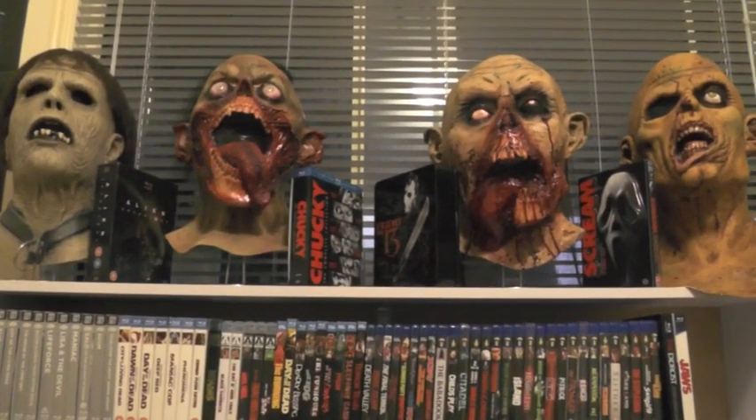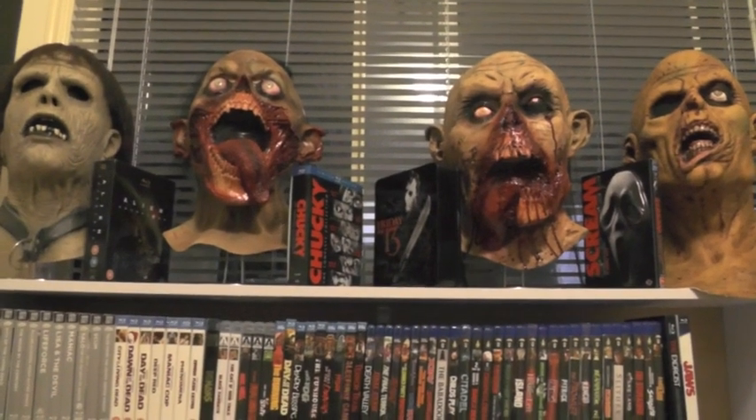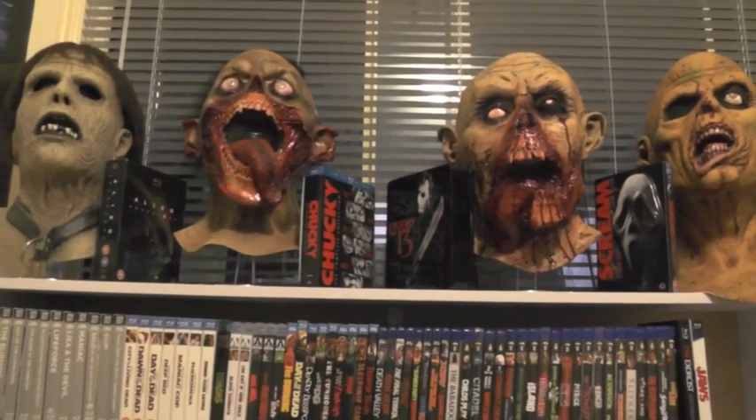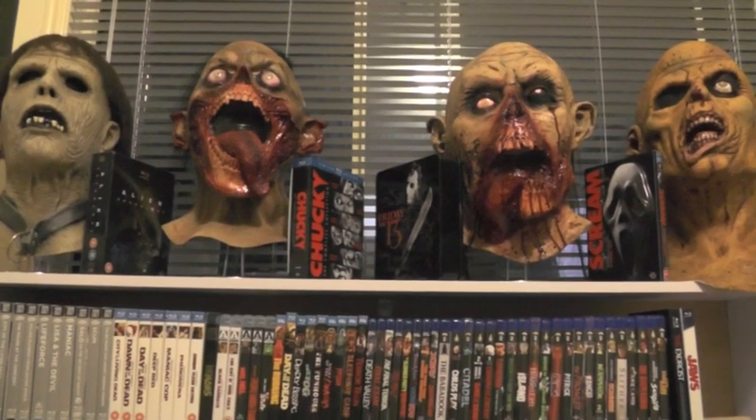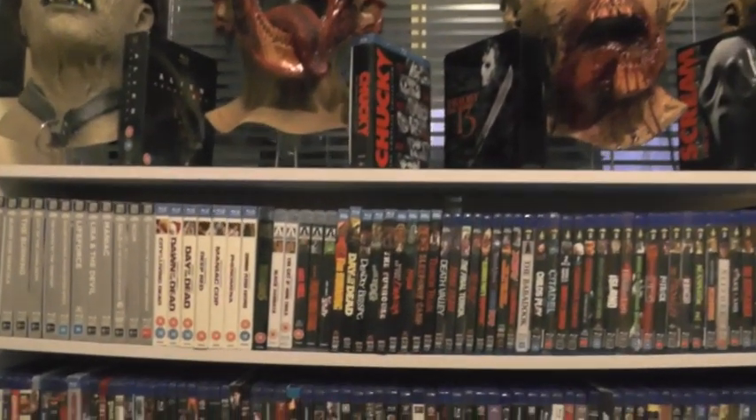I have moved my masks around a little bit — I've still got four of them there with some blu-ray box sets: the Alien Anthology, the Chucky set, the Friday the 13th set, and the Scream set.